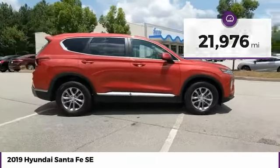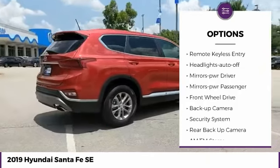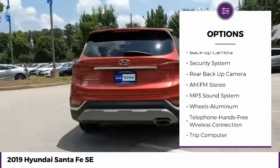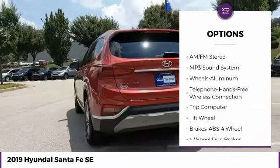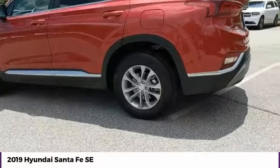Here are some of this vehicle's great options: aluminum wheels, traction control, daytime running lights, remote keyless entry, headlights auto off, mirror memory, mirrors power, passenger, FWD, backup camera, security system.